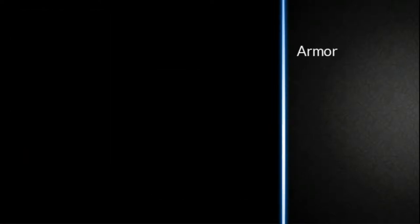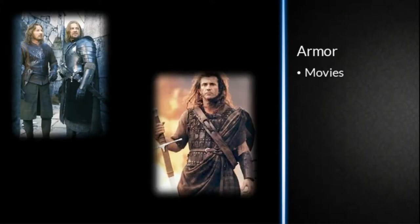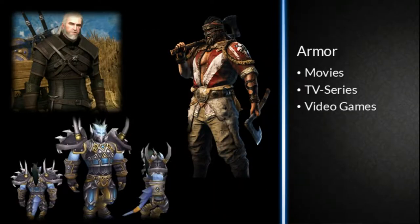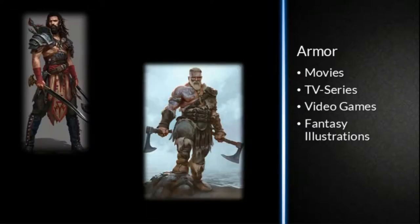Hey folks, this is Grimm Perspectives, I'm Grimm. Today I'd like to talk to you about armor. You know it from movies like The Lord of the Rings or Braveheart, you know it from TV series like Vikings or Game of Thrones, you know it from video games, and you know it from fantasy illustrations.